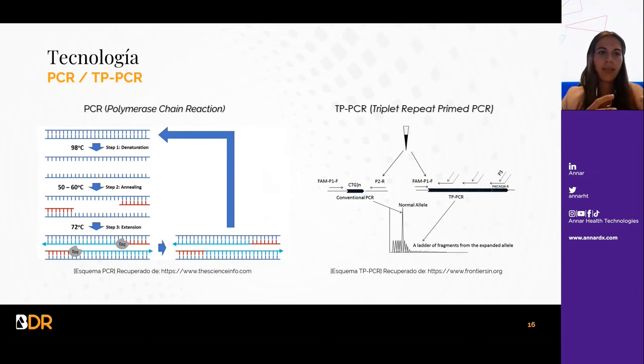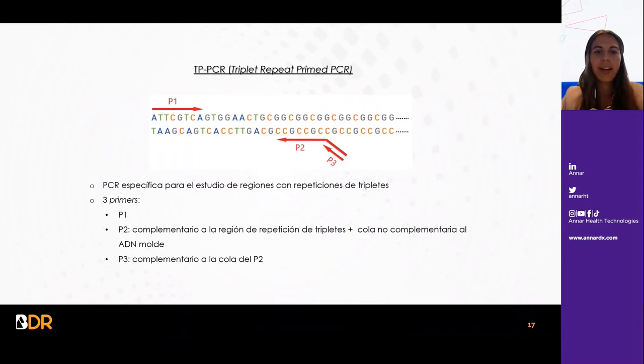La tecnología puede basarse en PCR convencional, con dos primers que flanquean las repeticiones del fragmento a amplificar, o también en tecnología TP-PCR, que es una PCR específica para el estudio de regiones con repeticiones de tripletes. Al ser fragmentos muy amplios, son difíciles de amplificar. La TP-PCR cuenta con tres primers: un primer forward normal, un primer complementario a la región de repeticiones con una cola no complementaria, y un tercer primer complementario a esa cola, lo que permite la correcta amplificación de estas regiones.